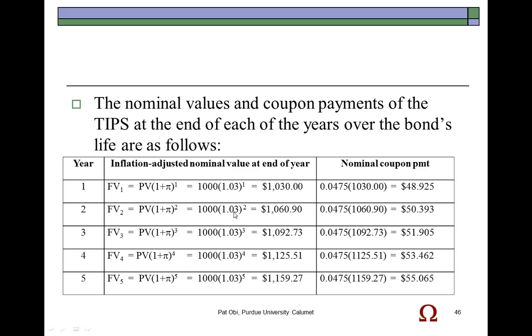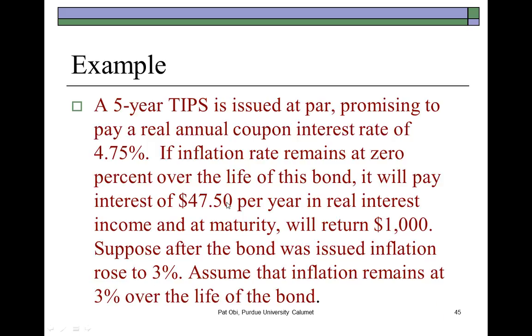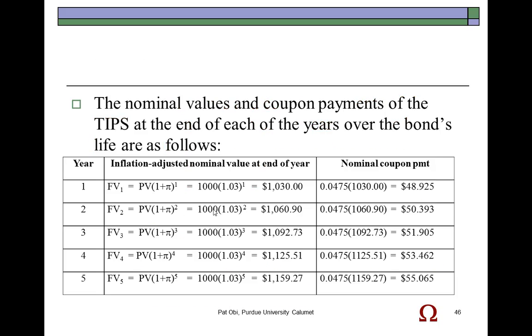In the second year, inflation again kicks up by 3%, so the face value is further adjusted by another 3%. You take $1,030 times 1.03, or alternatively $1,000 times 1.03 squared. The adjusted face value against which you determine the second coupon payment would be $1,060.90, giving you a second year coupon payment of $50.393. Rather than receive $47.50, you would this time receive $50.393 — that keeps you in line with inflation.